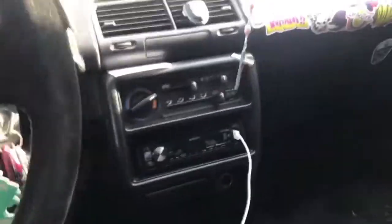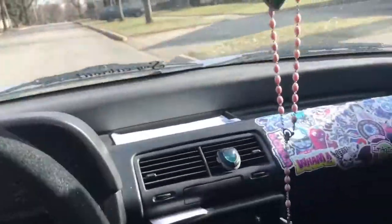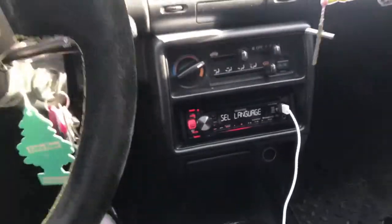For some reason the stereo turns up by itself when I accelerate. So look, I'm driving right now — I'm going to stop. There's a stop sign right there on the far end. I'm gonna stop, and right there — the stereo turned on.